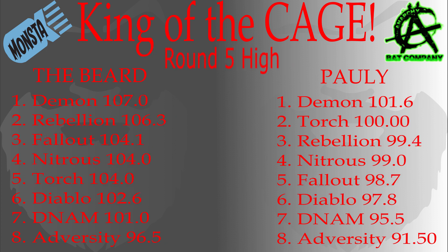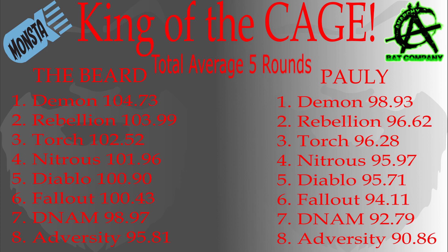Take a look at the round 5 high scores. The bats are so impressive in the top 7 — you cannot go wrong with any of these off this list. We also included the 5-round average for each bat to show you how they performed throughout the entire competition.